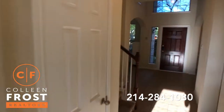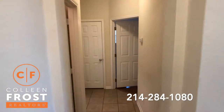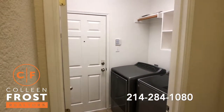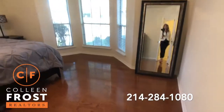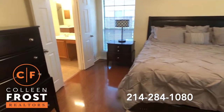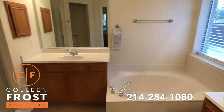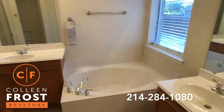Now we'll come down towards the master retreat. Before we get there, we have our wonderful guest bath and our utility room that leads out to the garage. And here we have the master retreat with beautiful hardwood floors. Coming into the master bath with separate vanities, a quarter garden tub, and separate shower.